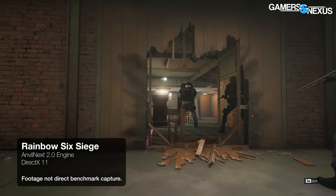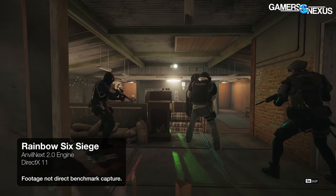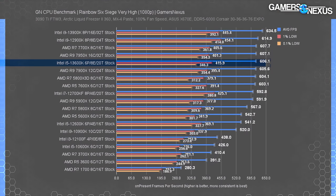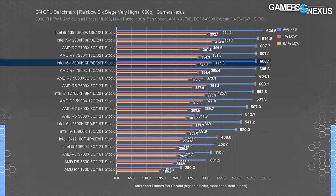In Rainbow Six Siege, the 13600K lands in the upper section of the chart, performing similarly to all Ryzen 7000 CPUs and the 5800X3D at average FPS with marginally better 1% lows. The Ryzen 7000 parts are hitting a hard wall around 607 FPS average — possibly due to memory behavior or driver overhead. Intel's ceiling is a bit higher here, with the 13900K holding only a ~3% lead at over 600 FPS average, which is practically irrelevant.